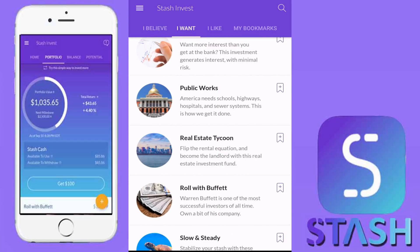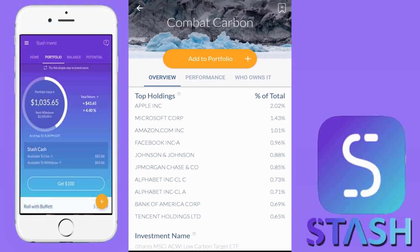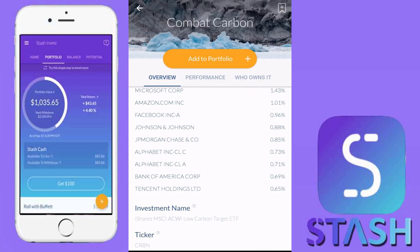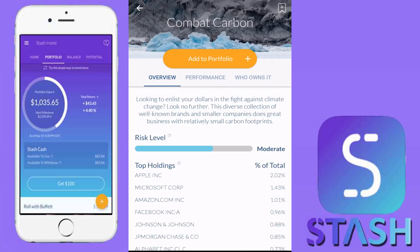Again, the three new ETFs: Combat Carbon, Real Estate Tycoon, and High Voltage. Out of these three, I do like Combat Carbon. The underlying portfolio is quite excellent — Apple, Microsoft, Amazon, Facebook, Johnson & Johnson, JPMorgan Chase & Company, Alphabet Class C and Class A stocks, as well as Bank of America. Very good holdings. I'm definitely going to be taking a look at this in Robinhood — maybe pick up a few shares. The dividend yield is pretty good at 1.83%, which is solid for an ETF. It's very nice that the application is adding new stocks to the portfolio.